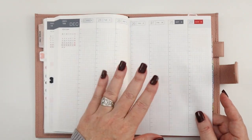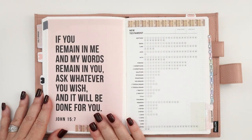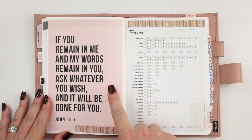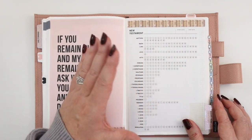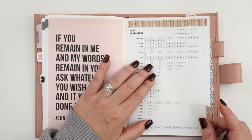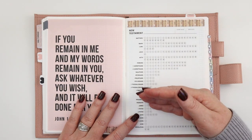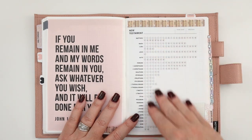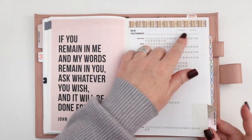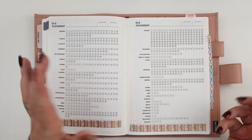In the back section, after the last weekly page, I placed a sticker I absolutely love — it features John 15:7: 'If you remain in me and my words remain in you, ask whatever you wish and it will be done for you.' I've got a book tracker here — a New Testament tracker and an Old Testament tracker from an Etsy printable shop (linked below). I'll use the New Testament tracker to track the podcast I'm listening to, and the Old Testament tracker to mark books read. I'm using some pretty book washi from Simply Gilded.